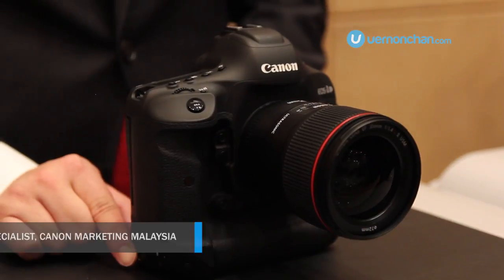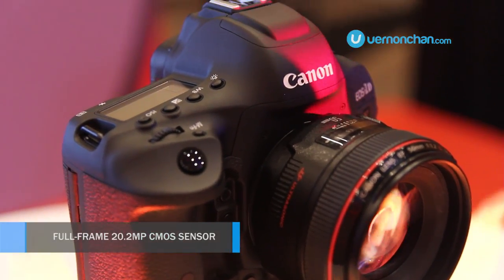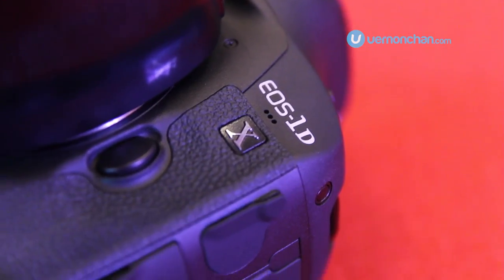Key differences in the Mark II and the Mark I — we have several. First and foremost, the sensor has improved from 18MP to 20MP. We also have increased the ISO ceiling limit, so you get much lower noise at the same ISO compared to the Mark I.